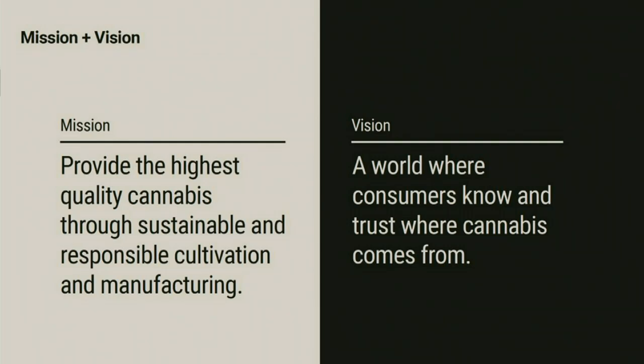Whether that be flower in its flower form through the best genetics, whether that be edibles such as Kiva — mints, gummies, chocolates — microdose that capture a significant premium comparatively to their counterparts, or the leading vape pens. We're bringing the top demanded brands from California and successful cannabis markets into Las Vegas and Nevada and hopefully soon back into California as well.